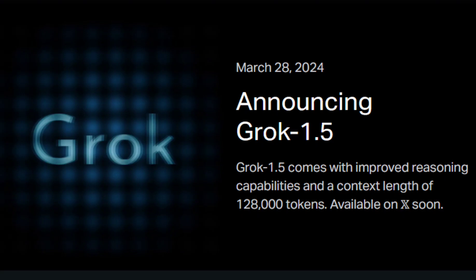Musk's AI startup xAI just introduced Grok 1.5, which apparently brings some significant improvements over the previous version, including 16 times longer short-term memory and improved reasoning.